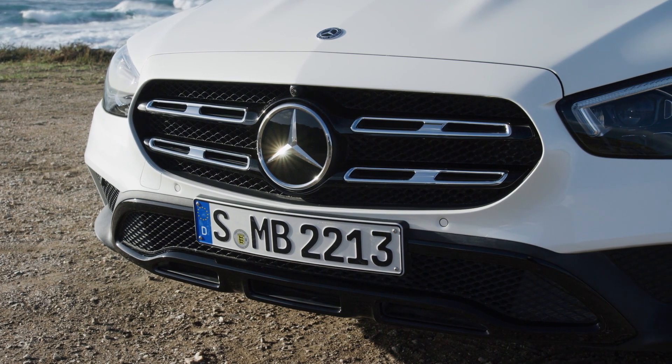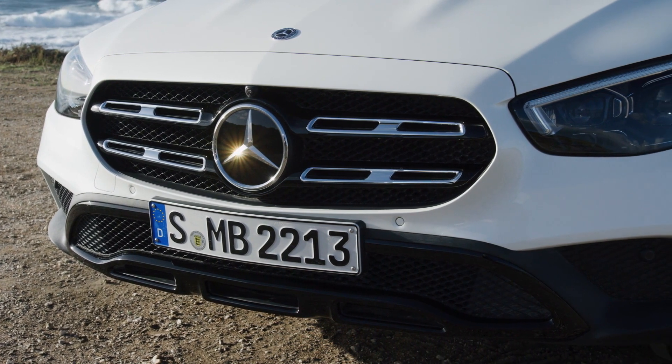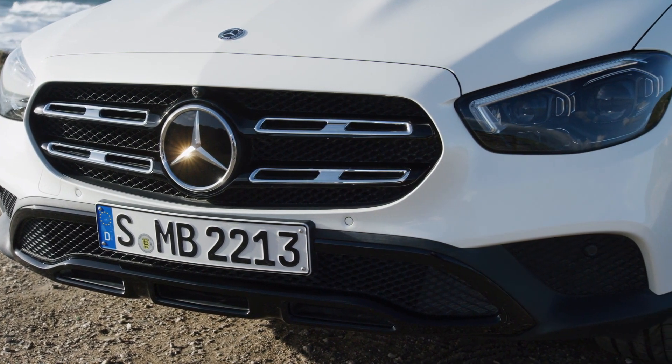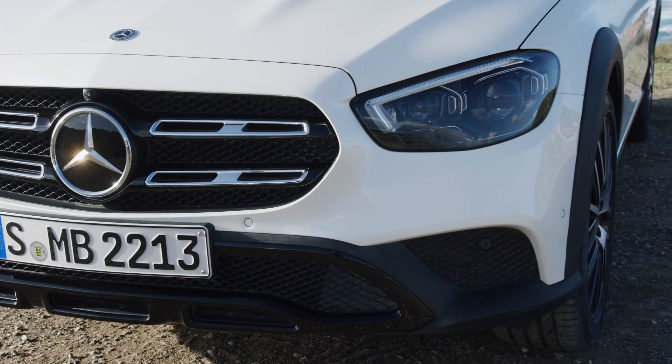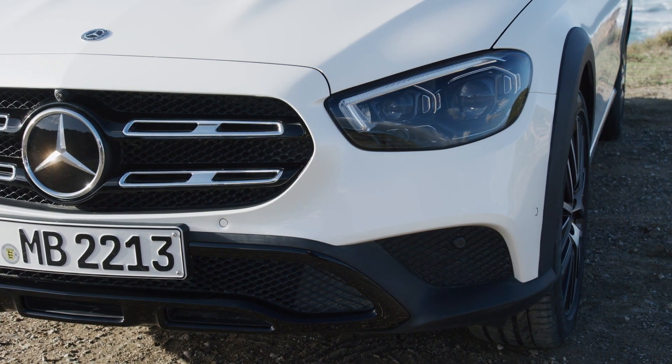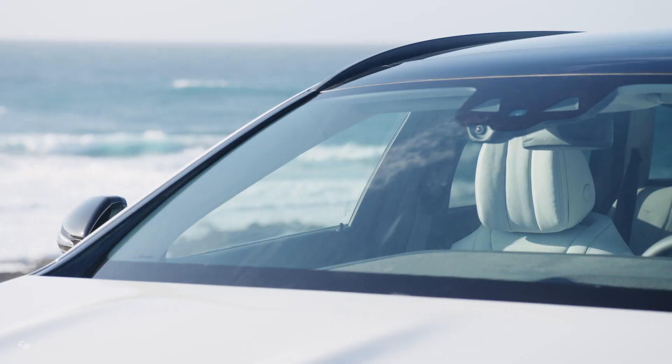Exciting and dynamic automotive intelligence. The E-Class sedan and wagon are the first representatives of the thoroughly updated model series. The E-Class sedan, and for the first time the new all-terrain, will go on sale in the US in the fall of 2020.